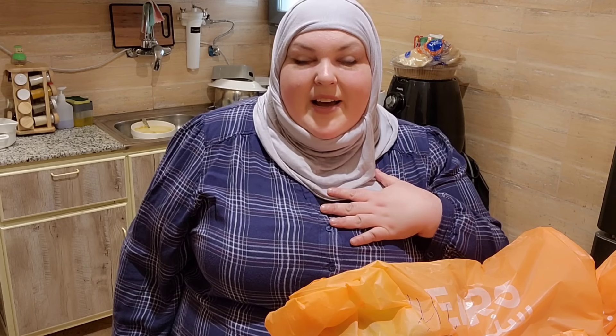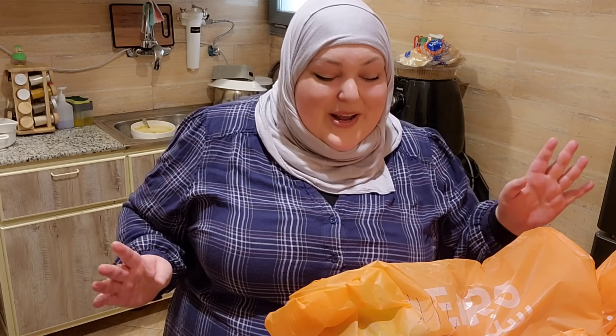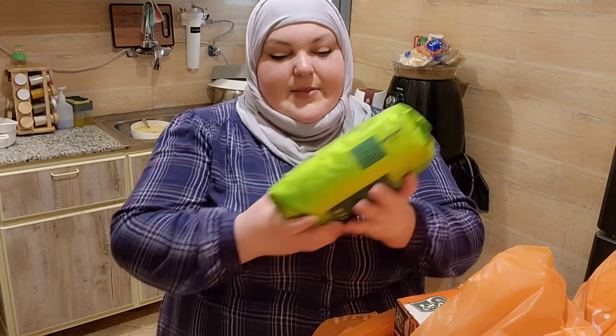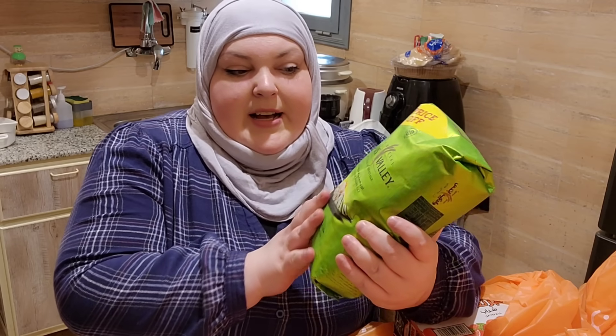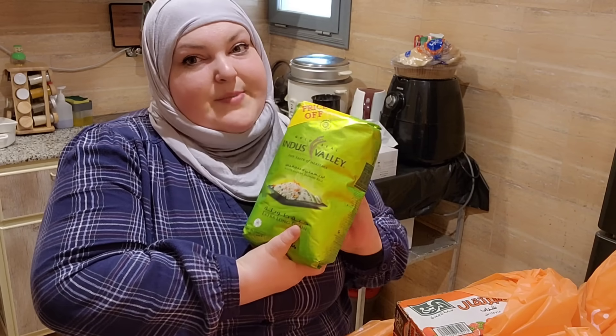I'm going to unload here and show you what I got while putting the stuff away at the same time. So I have extra long grain basmati rice, which is the rice we most typically eat — this is 2 kg. I'm proud of myself because I pretty much used all of the previous groceries with no waste.